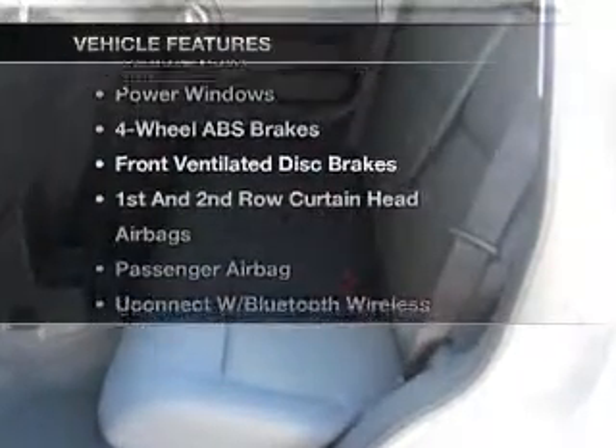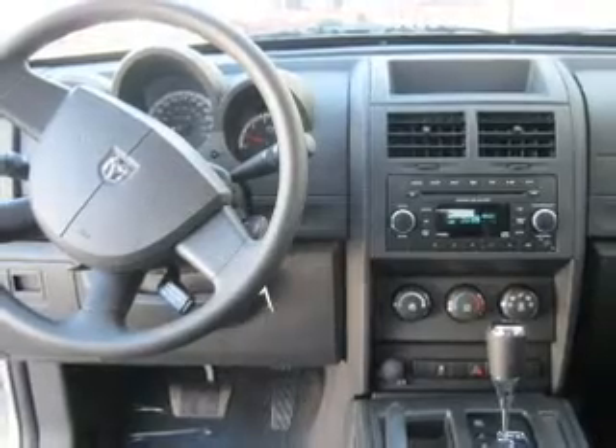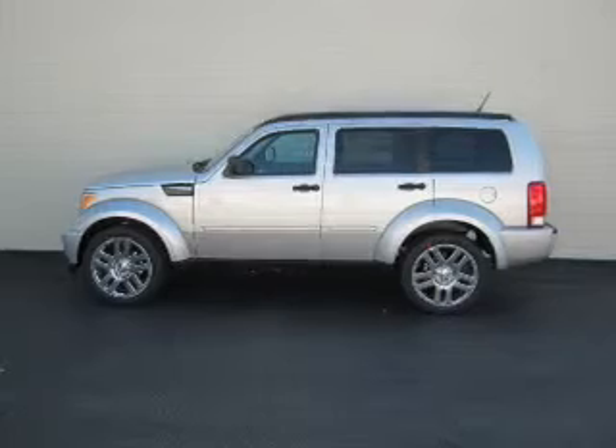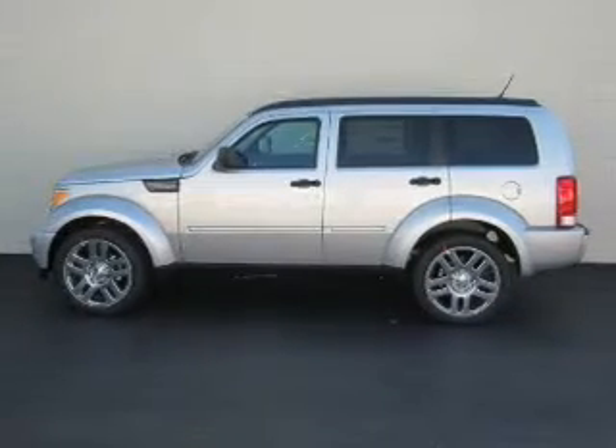Plus, enjoy these notable features that are included in this vehicle: air conditioning, power door locks, power windows, power steering, power mirrors, an AM FM stereo with a CD player, and an adjustable tilt steering wheel. Call today to schedule a test drive.